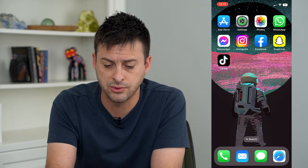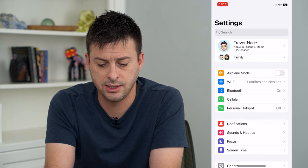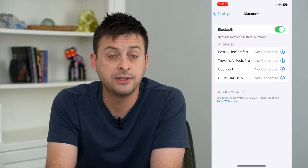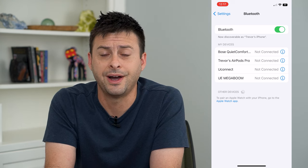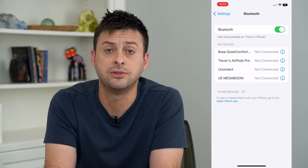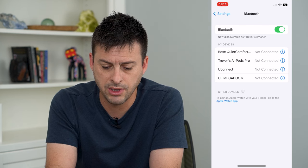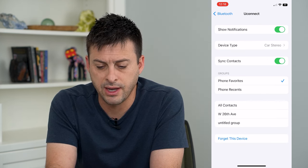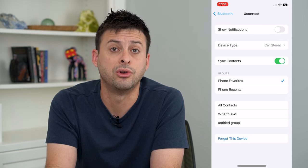To do that, we're going to head into Settings and then tap on Bluetooth. You'll see a list of your devices — find the device that you're currently connected to in your car. Mine is Uconnect. Tap on the 'I' right next to it, and at the very top, toggle off 'Show Notifications'.